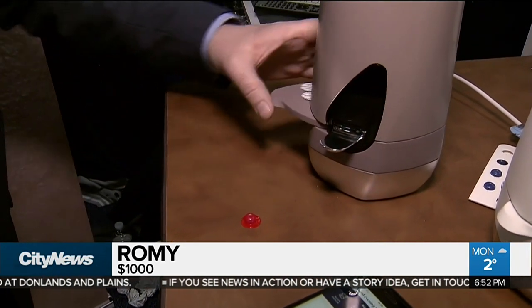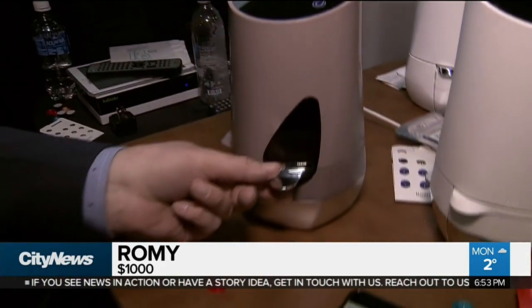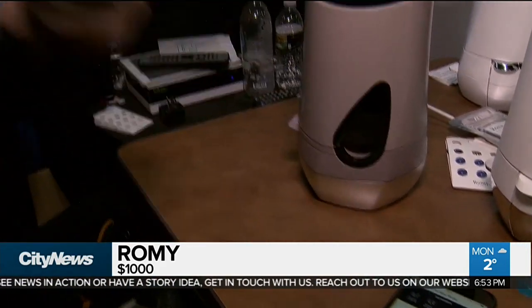When you close the door, it'll actually mix this all together. And after a few seconds, a custom-made serum comes out the bottom, which actually smells pretty good. The creators say your skin changes every day, so the serum will change every day. But beauty, well, it doesn't come cheap. When it hits the market later this year, it's going to cost around $1,000 Canadian.